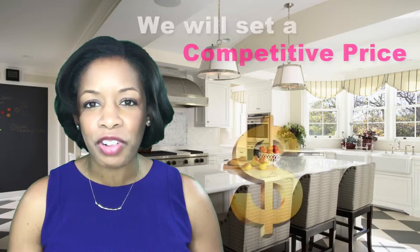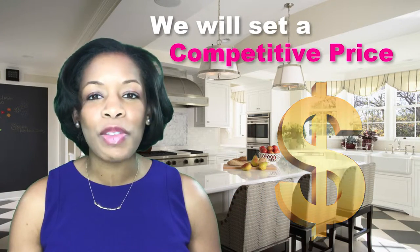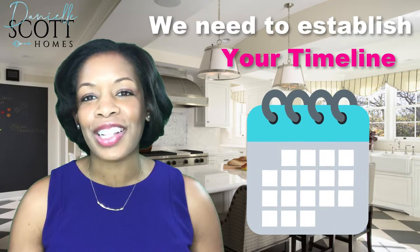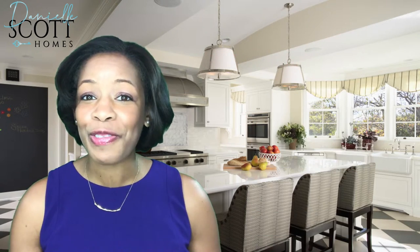With this information in hand, we will set a competitive price that's based on fact, not emotion. Once we've set the list price, we'll need to establish your timeline for going active. Come back next time when we discuss the timeline leading up to your for sale date.